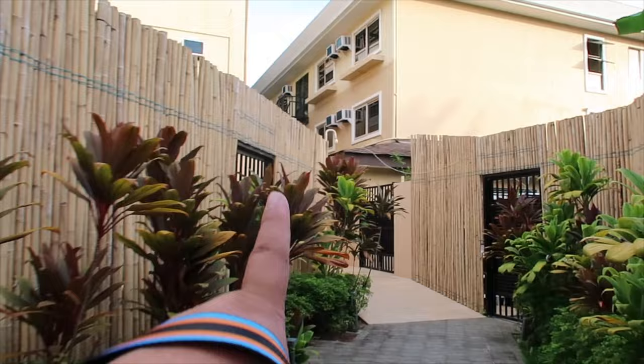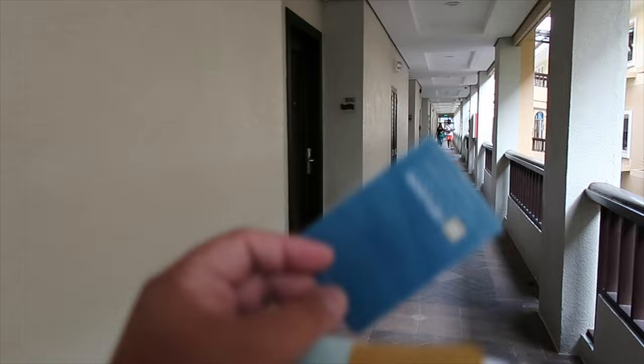Akiat na tayo doon sa kwarto namin — diyan sa taas. Naka-akiat na ako guys. Pasok na tayo sa ating room. Tama naman ang dinala ko — key card na yan. Ah hindi, pool towel card na. Ito tayo, let's go.